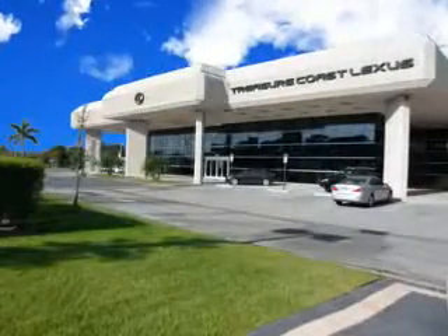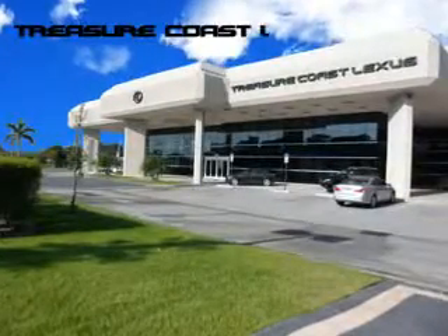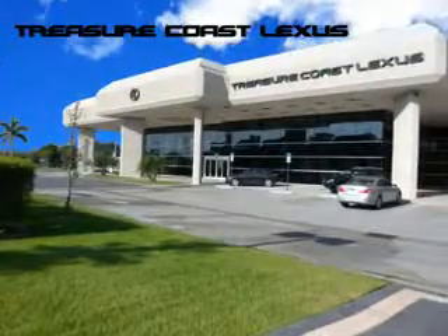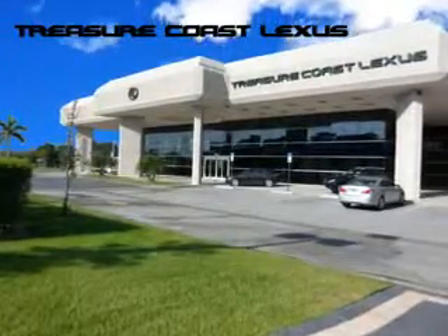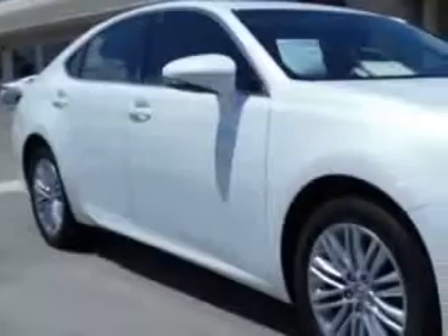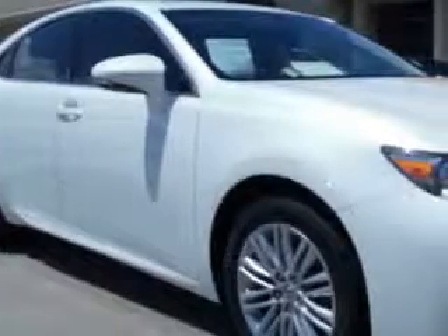Treasure Seekers, the jewel on the Treasure Coast invites you to experience the difference at Treasure Coast Lexus, our new, certified pre-owned and off-brand selection. Stop in today and test drive your choice. Ready for the very best? Let Treasure Coast Lexus show you what luxury really means.